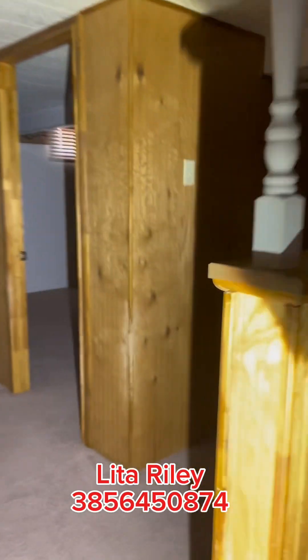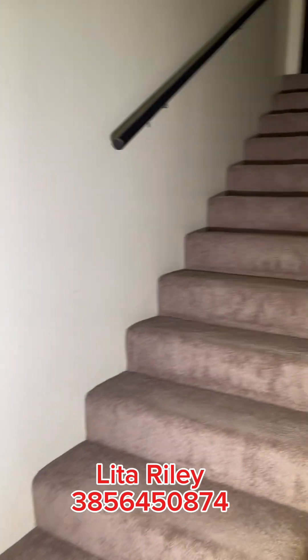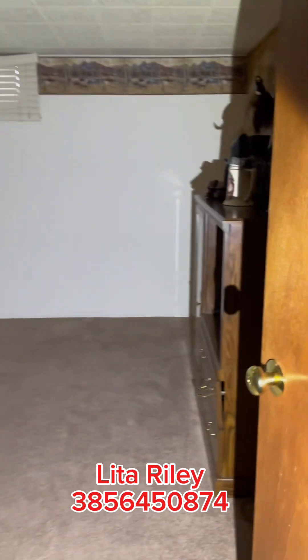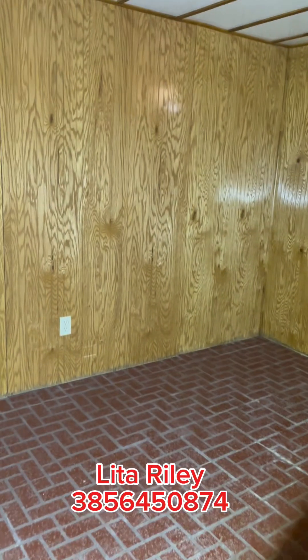What's back here? Bathroom, water heater. So this is a whole separate entrance — this could actually be a duplex! Here's a bedroom here and another bedroom.